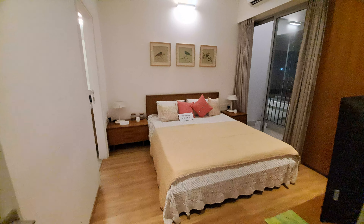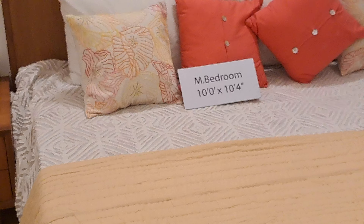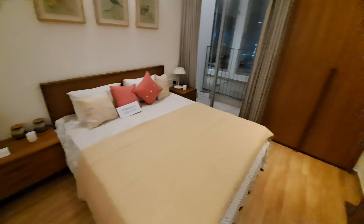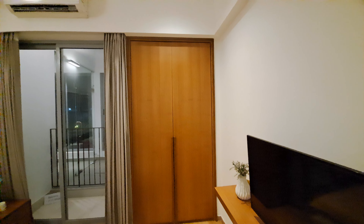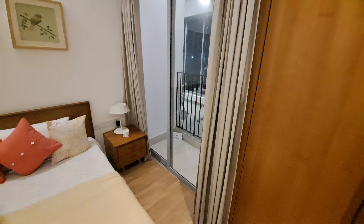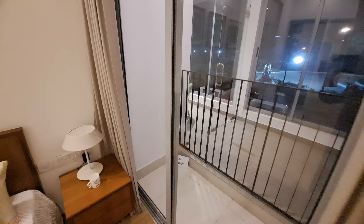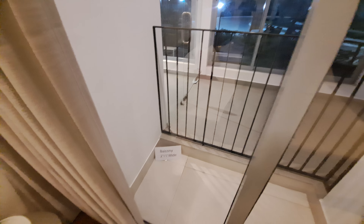Now we are going to explore our spacious master bedroom. You can watch the size of this master bedroom. Opposite to your master bed, this is your TV unit, and beside your TV unit there is a wardrobe point. Beside your wardrobe there is a balcony — because this is a G plus 18 tower, we can call it a sky deck also.